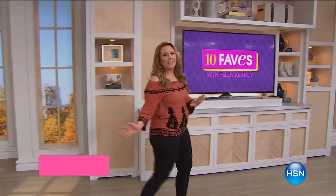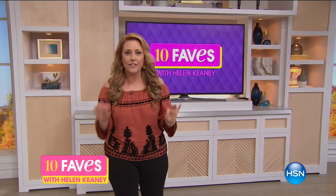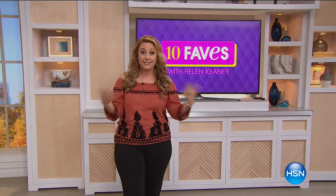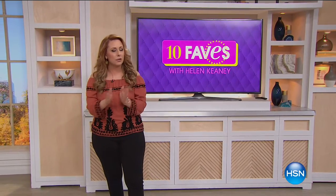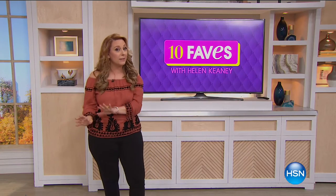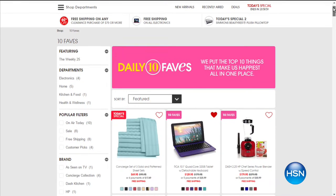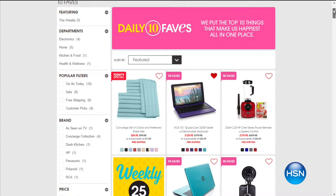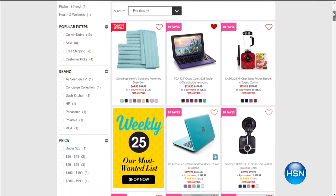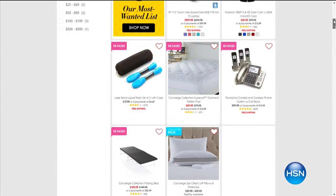Hi everybody, welcome to 10 Faves. This is the show that we shoot live every day at 3 a.m. on the east coast, where we bring together our 10 favorite items of the day. There are no guests — it's me by myself. Short presentations under five minutes each, and I tell you all the information you need to know. If you ever miss me live, you can jump over to hsn.com and click the 10 Faves icon at the top of the home page. We change them every day, so check back daily.